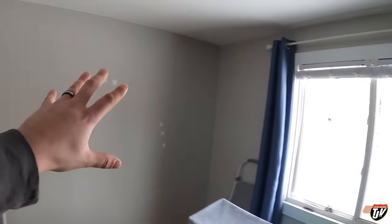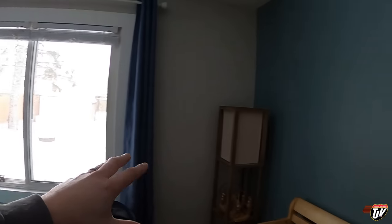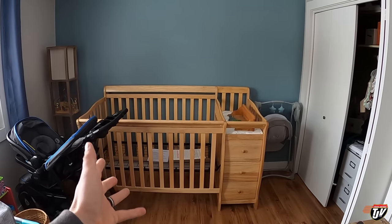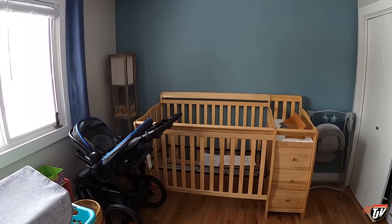We're going to paint that wall the same blue as that wall. That wasn't part of our original plan. Our original plan was to have the crib right here where it is, and it looks nice there, but we bought a hide-a-bed for this room.